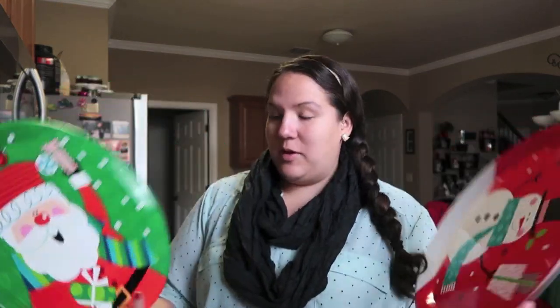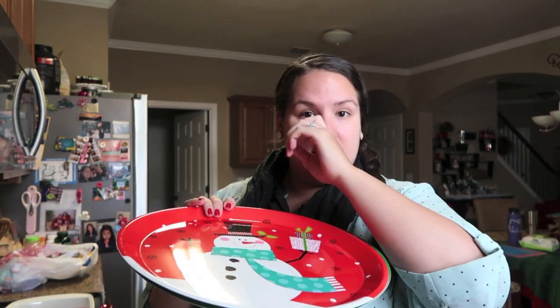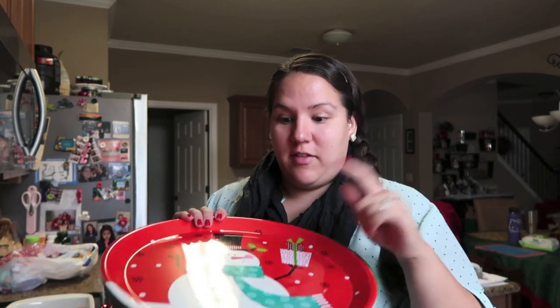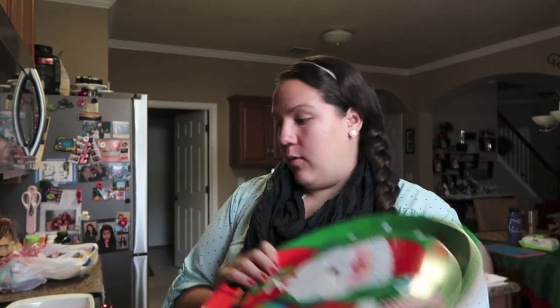I went with the Santa and snowman theme for the platters. My holiday dip that I make — cilantro ranch — I could put that in the middle with chips around it. We're also having ham for Christmas; you could chop up ham and put it on here. I just thought this was super cute for whatever we decided to put on it. And that's all I picked up as far as holiday food items.